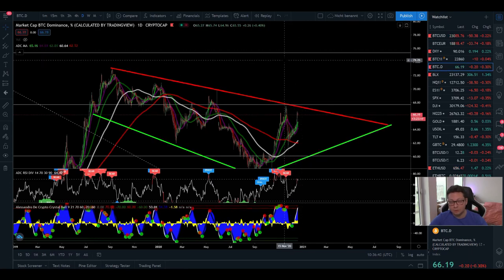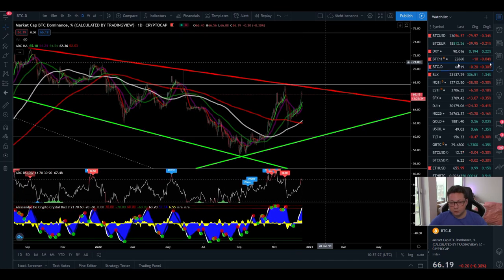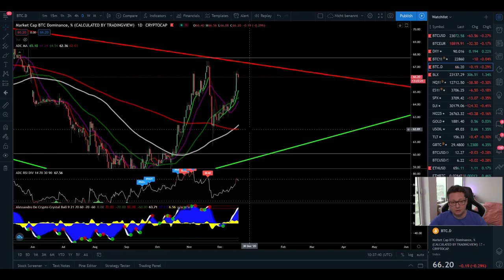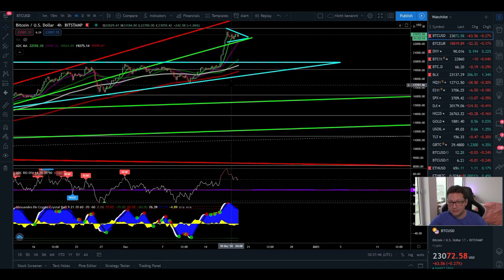If dominance heads towards 70–75%, that would mean a lot of money is flowing from altcoins back into Bitcoin — which is not good for altcoin holders. Bitcoin would perform way better, and even if some altcoins gained in USD value, they would lose against the Bitcoin pair, creating opportunity costs. So in that case it's always good to stay in Bitcoin. But as things stand now, it looks like we could see a rejection here and a possible little altcoin pump incoming. Let's see what happens in the next couple of days.